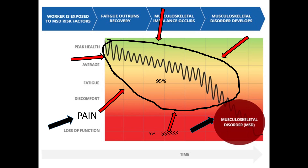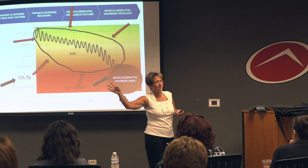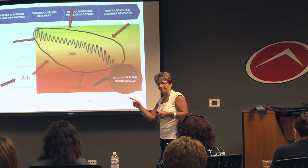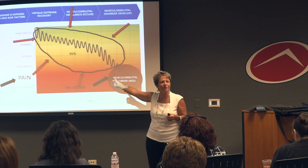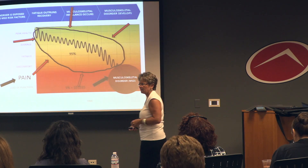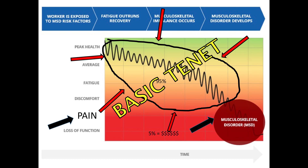Our focus is earlier on the spectrum, because we know — and what we've proven over time — is if we can engage with this population, if we can find out they're in discomfort early on, we can turn it around. We can get that curve back up toward peak health. But we have to know about it ahead of time, not through the typical occupational provider model of claim management. That is our basic tenet.